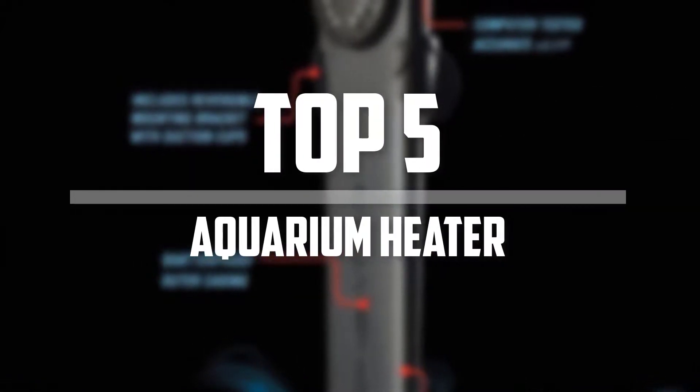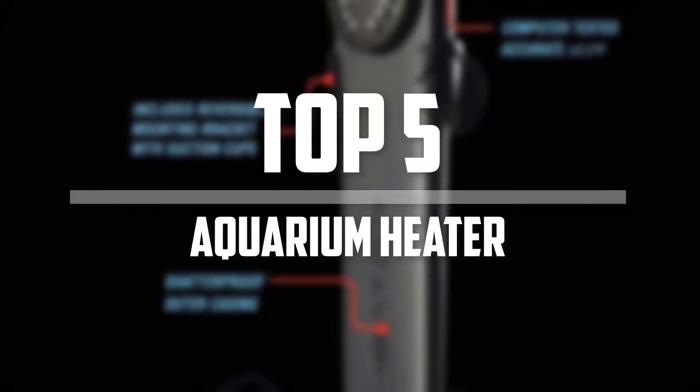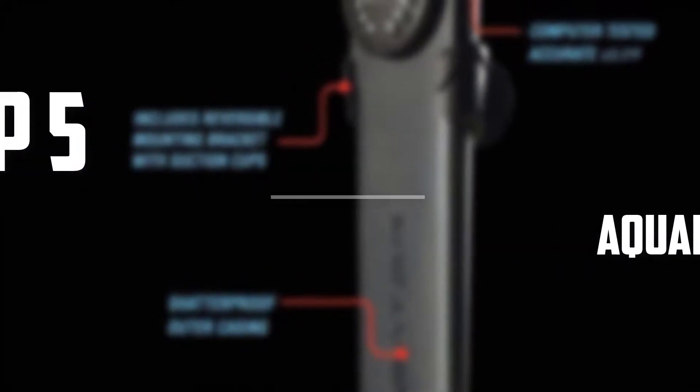Hello everyone, welcome back to Pet Labs. In this video we are going to check out the top 5 best aquarium heaters. Okay, so let's get started with the list.